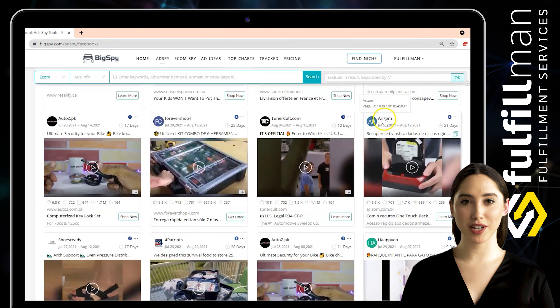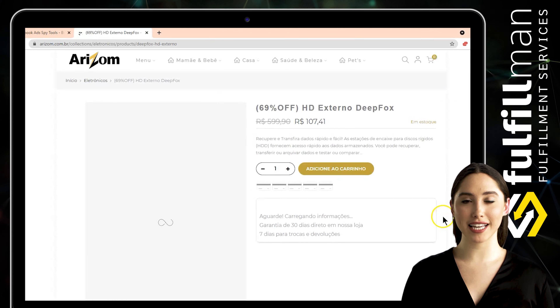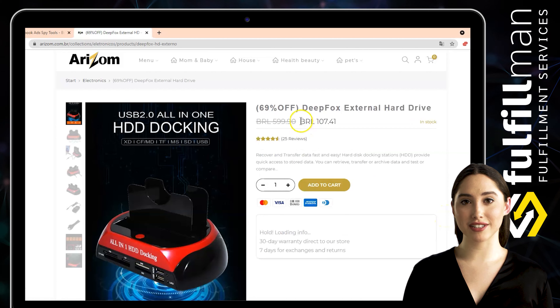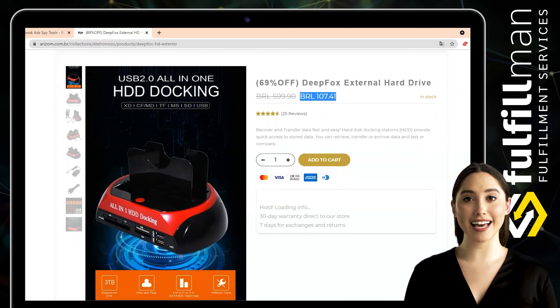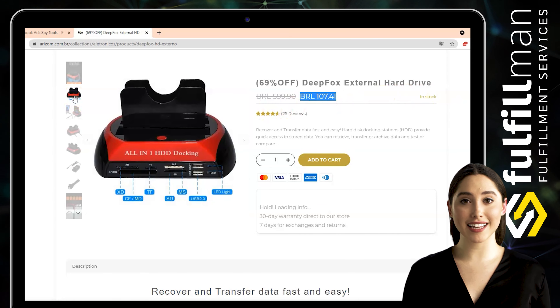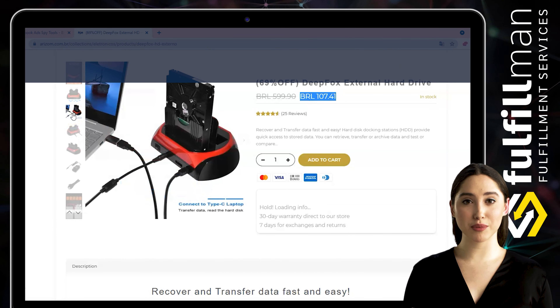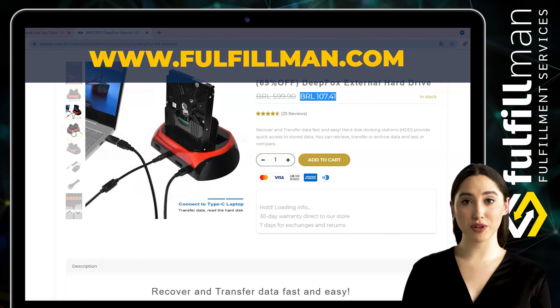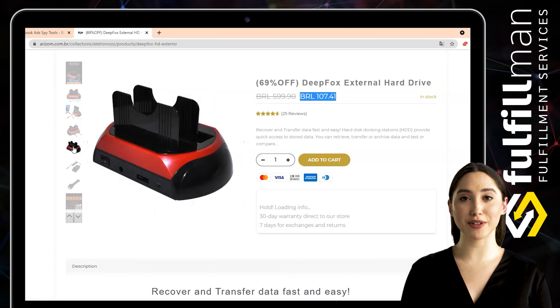The second winning product is from the online store Erism — it is a Deep Fox external hard drive to recover and transfer data fast and easy. Hard disk docking stations (HDD) provide quick access to stored data. You can retrieve, transfer, or archive data, and test or compare. Save time by eliminating the need to install a drive in a computer case. Easily change drives with a top-loading design, push-button drive eject, and independent on/off switch. Integrated protection against over-current, over-voltage, short circuit, and electrical leakage ensures stable and secure data transmission.